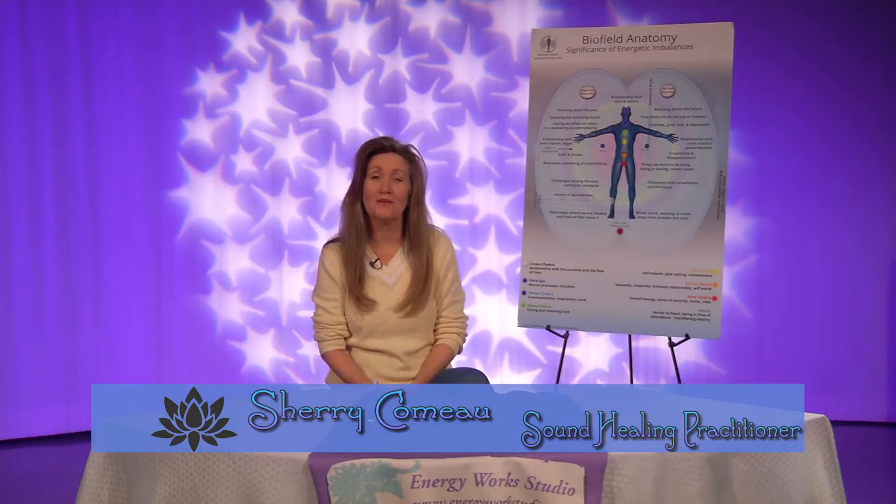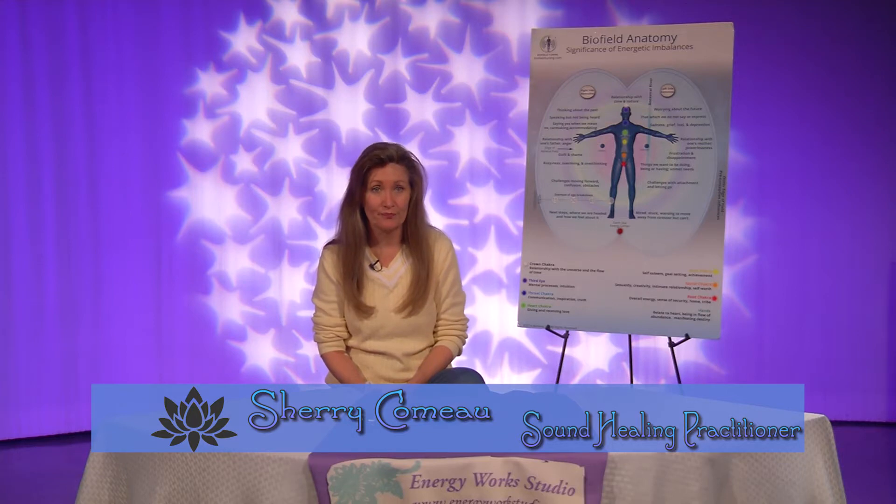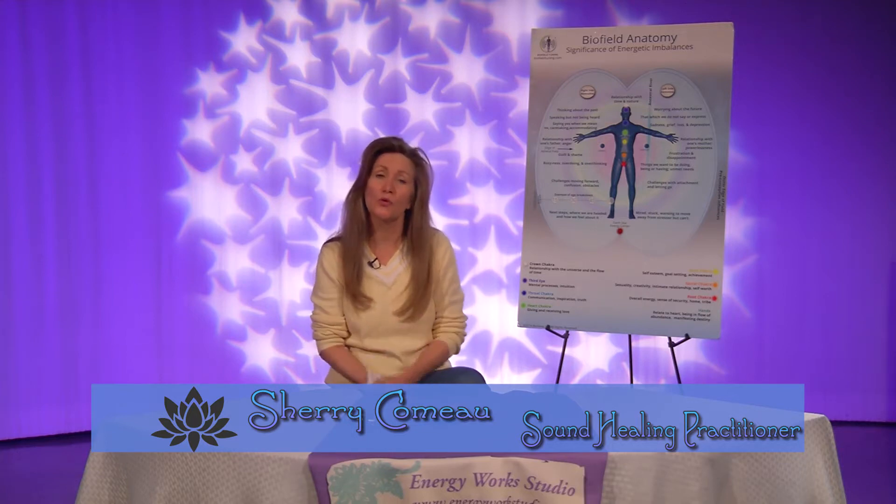Well, hi everyone. Welcome back to another edition of Sherry's Metaphysical Corner. I'm Sherry. Today's topic is on the heart chakra, and I'm going to be doing the next few episodes on the chakra centers.